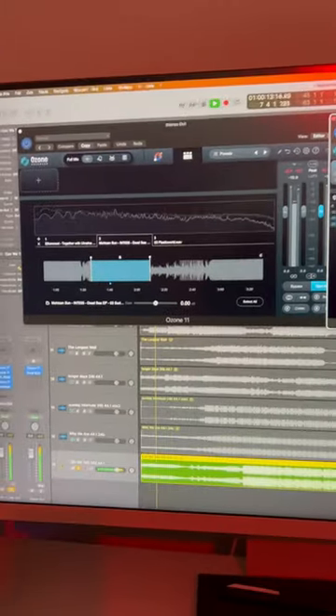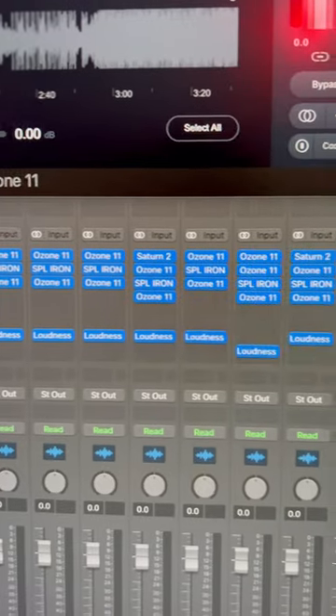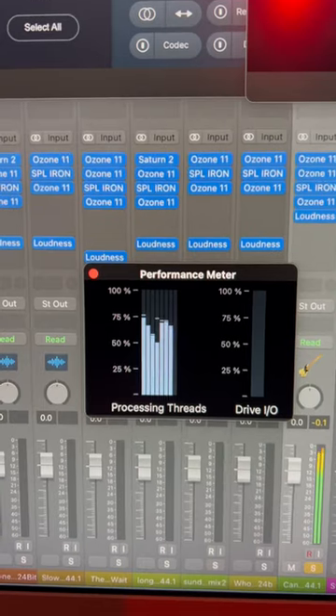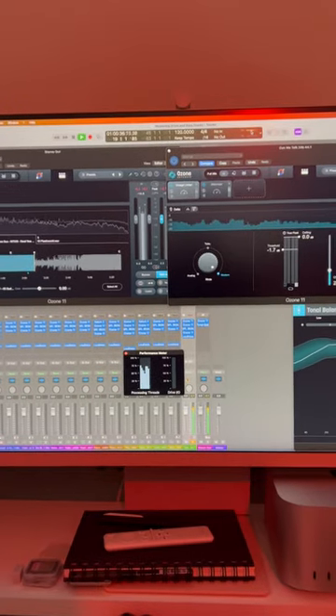The M2 processor on the Mac Studio is kind of ridiculous. With multiple plugins running inside each instance of Ozone, there's easily 120 plus tools running, all in real time, all at once. I can switch between different tracks, check the levels of the master — just making life so damn easy. Easier for mastering.